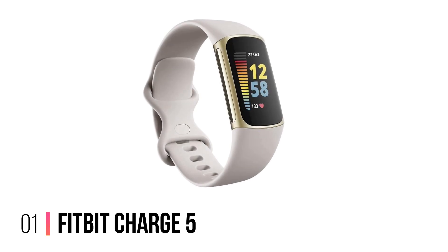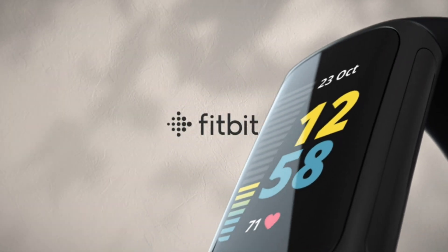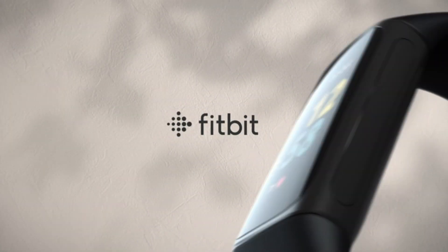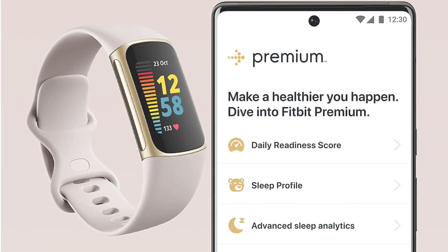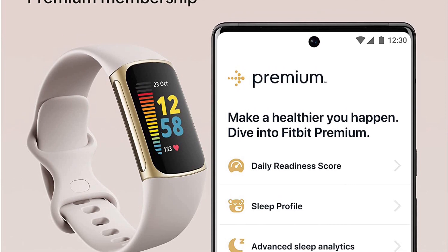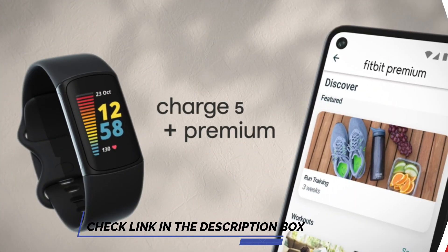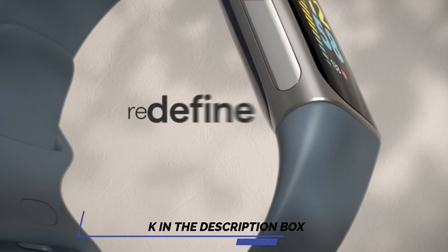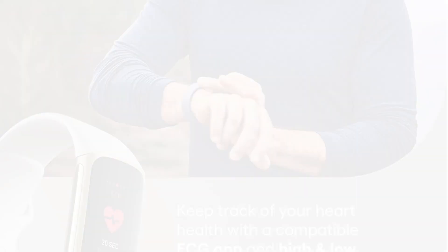Number 1: Fitbit Charge 5. The Fitbit Charge 5 is a high-end fitness tracker with a stunning AMOLED display. It's far classier than other Fitbits and more robust, thanks to the protection provided by the Corning Gorilla Glass 3 screen. In our Fitbit Charge 5 review, our tester noted that it's a little on the small side, but that makes it a comfortable fit when you're snoozing — you won't have to worry about it getting in the way. A subtle always-on screen can be tweaked on or off, proving useful at night.